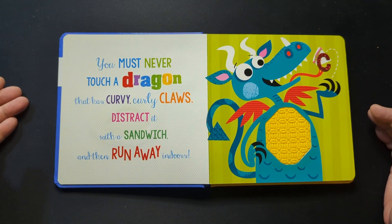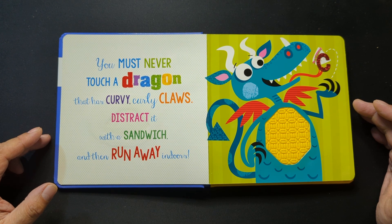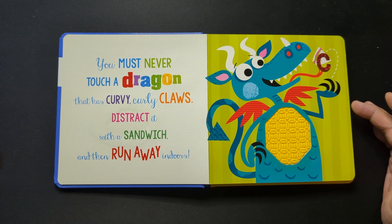You must never touch a dragon that has curvy, curly claws. Distract it with a sandwich, and then run away indoors.